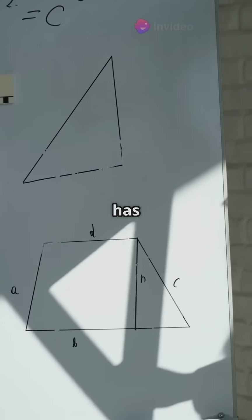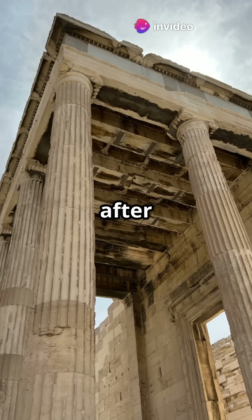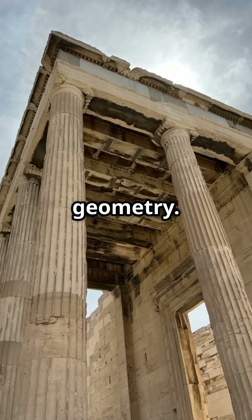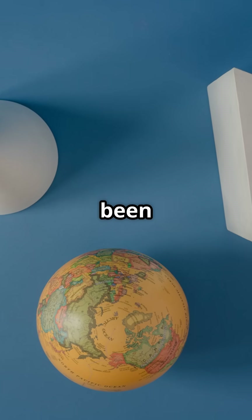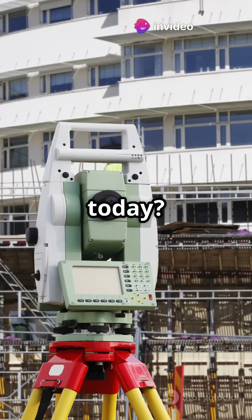This rule is important in geometry and has many practical uses. Thales' theorem is named after Thales of Miletus, an ancient Greek mathematician who laid the groundwork for geometry. This theorem is one of the earliest known results in geometry and has been foundational in the development of mathematical theory. But how does this old wisdom help us today?